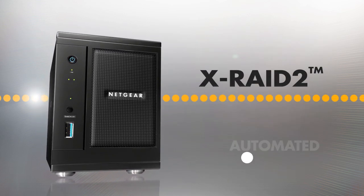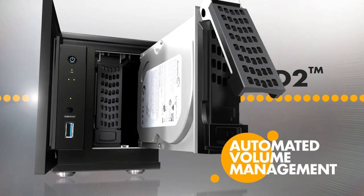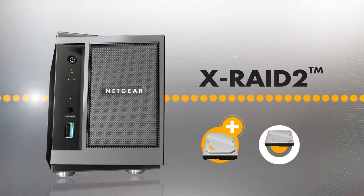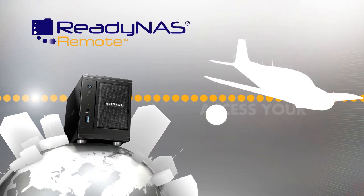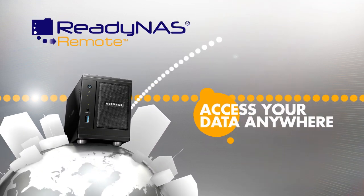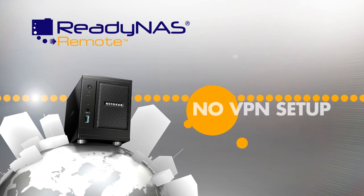The XRAID 2 technology automates RAID volume management and allows users to add drives to increase capacity on the fly. With ReadyNAS Remote, users can access the storage from anywhere just as if it's connected to the same LAN, all without a complicated VPN setup.